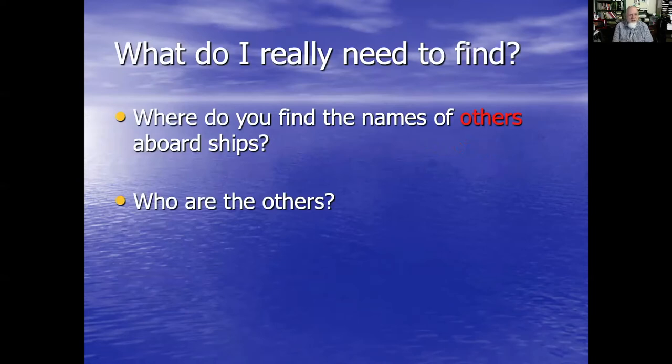Well I got to thinking and I determined that oops, I forgot about the 'or others.' What do I really want to find? And this is one of the problems when you have a question that has more than one thing in it, because I should have been looking for two things and I only focused on one. And now today I'm going to focus on the other one — where do you find the names of others aboard ship?